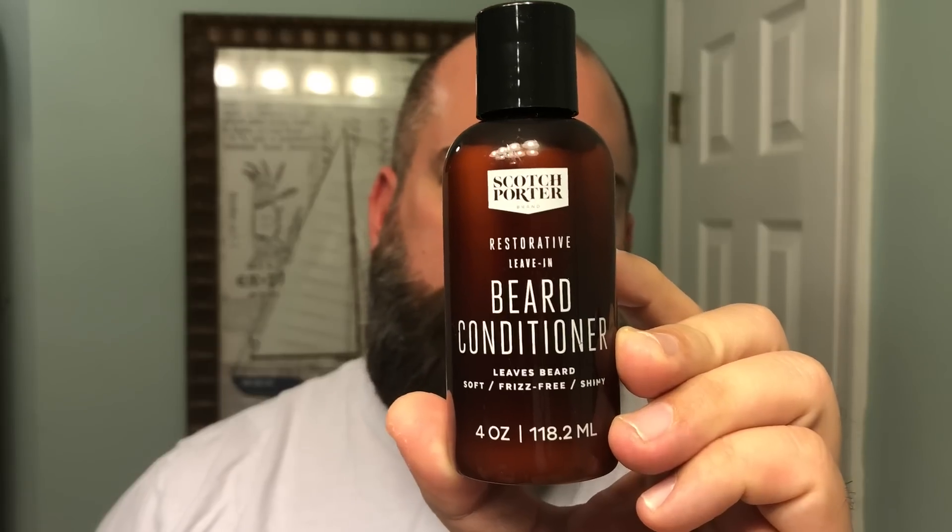This comes in a four ounce container. It's got that same great fresh scent as the other Scotch Porter products — just kind of a fresh out of the barbershop scent. I really enjoy it.